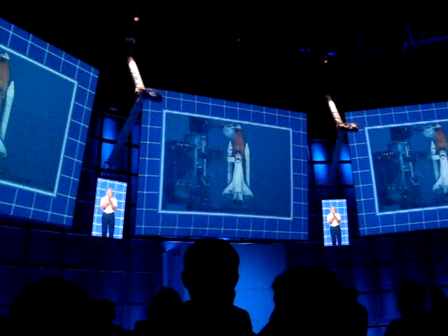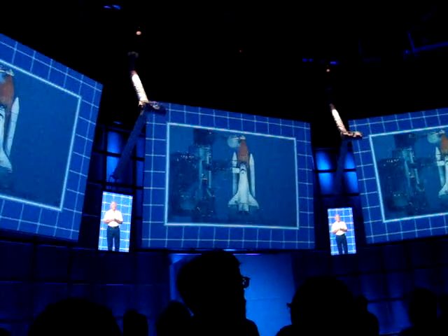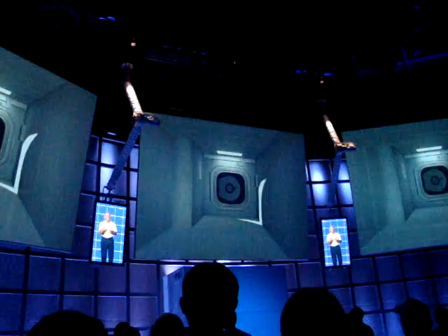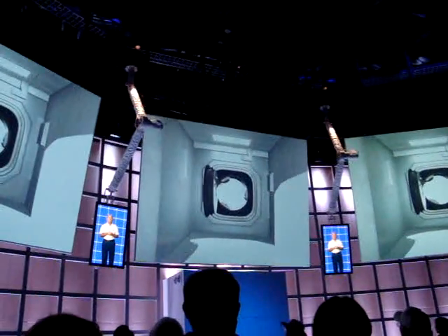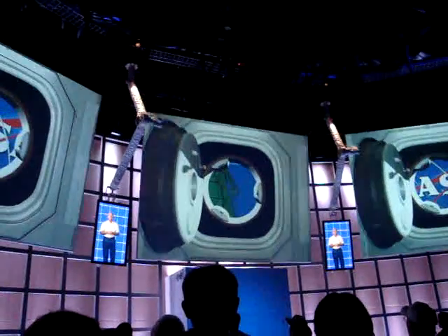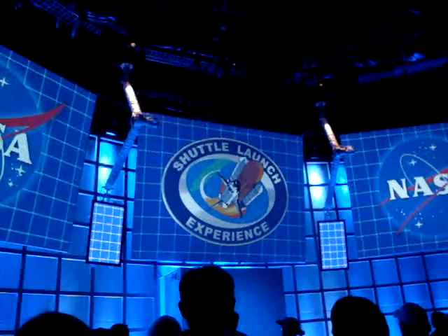You ready? Because now you have to take your chances at the sim, and hope the sim supervisor goes easy on you. Now it's time for you to experience the sensations of launch firsthand from inside the shuttle. Trainees, report to simulator.